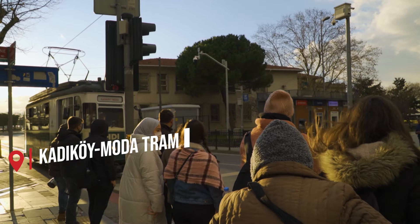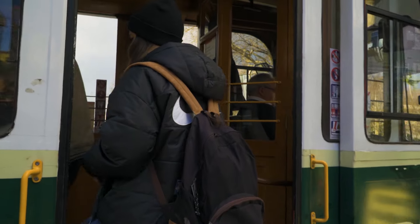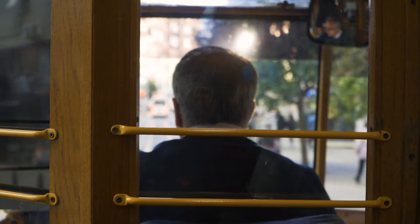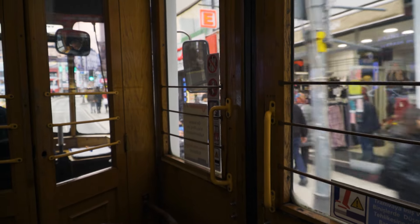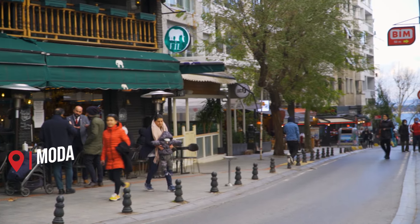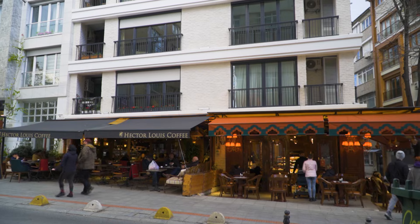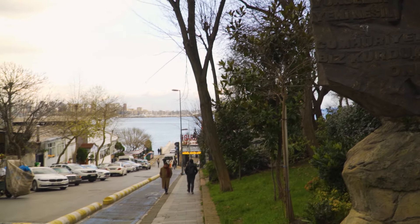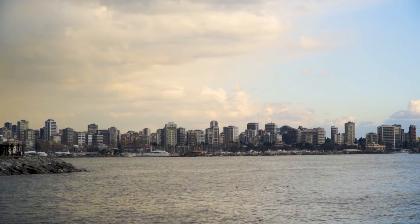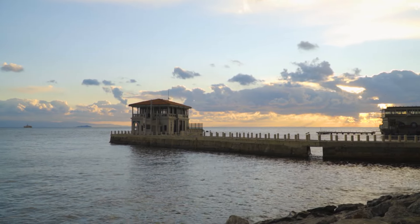We recommend taking the tram to Moda, which can also be paid with your Istanbul card for public transportation. Moda is one of our favorite spots in this neighborhood. Here you can rent a bike or a scooter, walk, or just sit somewhere near the seaside. It's located by the Sea of Marmara, and this is where locals come to spend a relaxing time with friends and family. We recommend coming here during sunset because the views will be unforgettable.